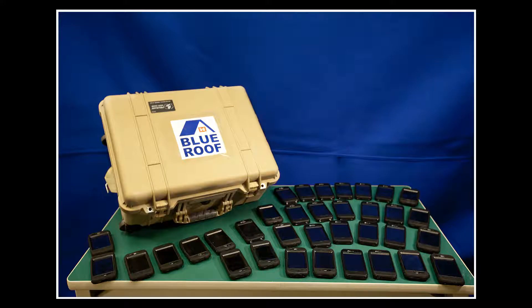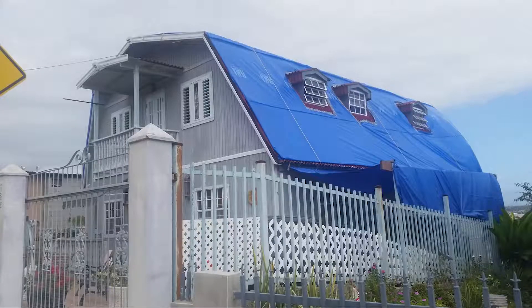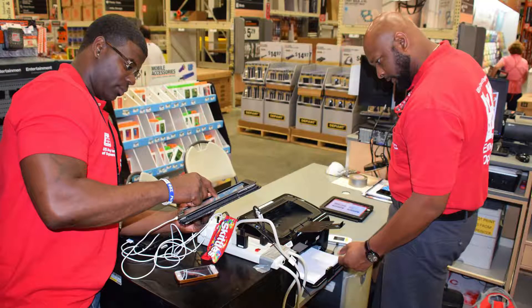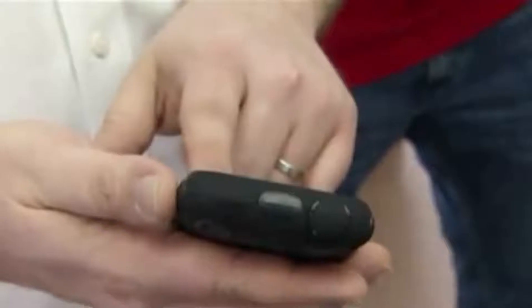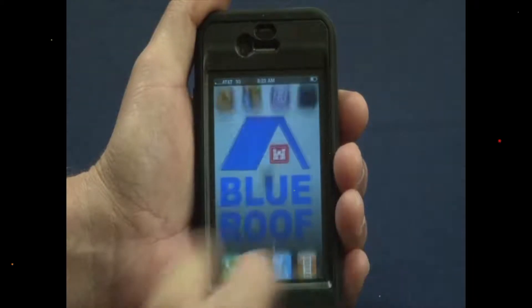The Corps deployed the Operation Blue Roof Field Management System, a smartphone-based data collection system developed in 2010 by the U.S. Army Corps of Engineers Reachback Operations Center and Information Technology Laboratory. The digital system was designed to replace paper forms and capture the mission digitally from the start, providing real-time data tracking using iPhones and iPads instead of clipboards.